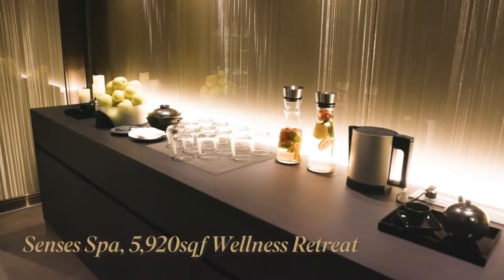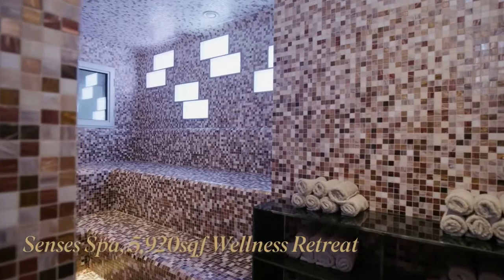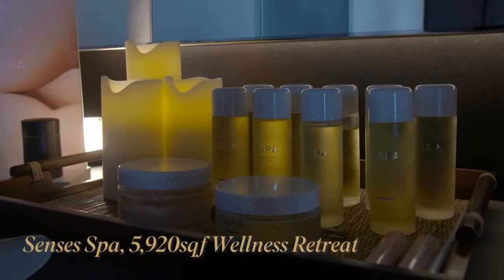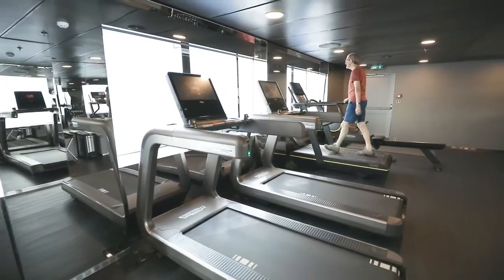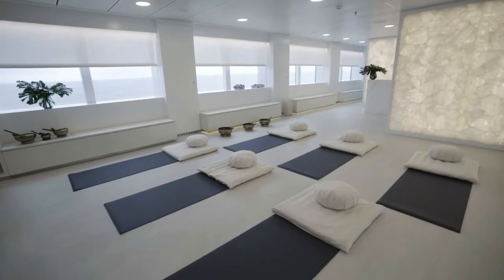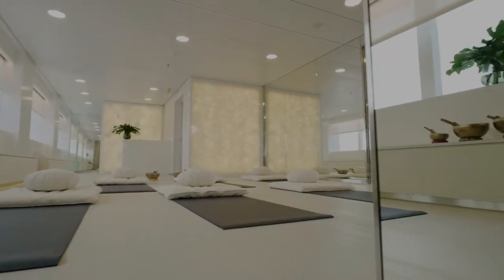The spa features separate male and female areas which provide sauna, steam room, plunge pools, rainbow shower and resting areas. There are hair and nail areas plus three treatment rooms and staff with various specialties. There's also a full gym with treadmills and weights, and the beautiful Pure Yoga Studio where your instructor will take group classes in yoga, pilates and meditation.